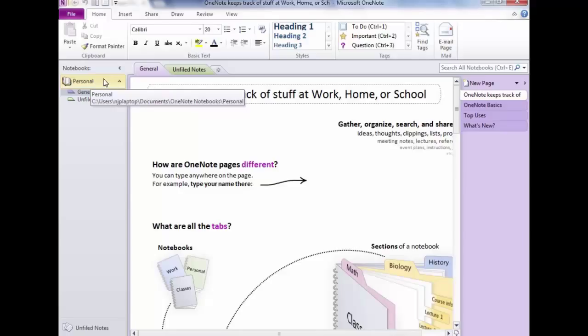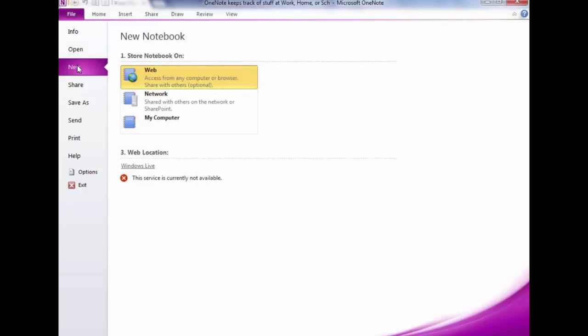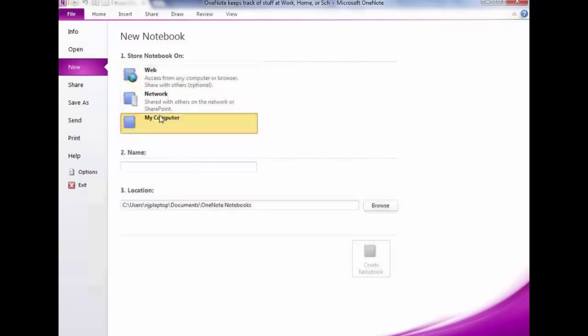We're going to create a new notebook. Click on File, then New — just like in Excel or Word. When you get there, you have three choices of where to store your new binder. First is on your computer — anything stored there is only accessible on that computer. The second option is network, meaning others on your network can access it, but you still won't see it on your phone or iPad.